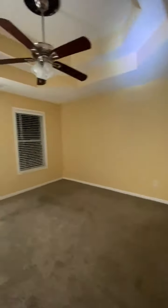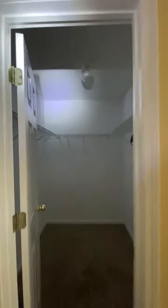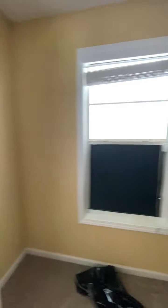Bedroom number three, which is the master. There are spots on the ceiling in here as well. I looked in the attic — I think they may be coming from the vent pipes. The previous tenant put some type of covering on the windows that would need to be removed.